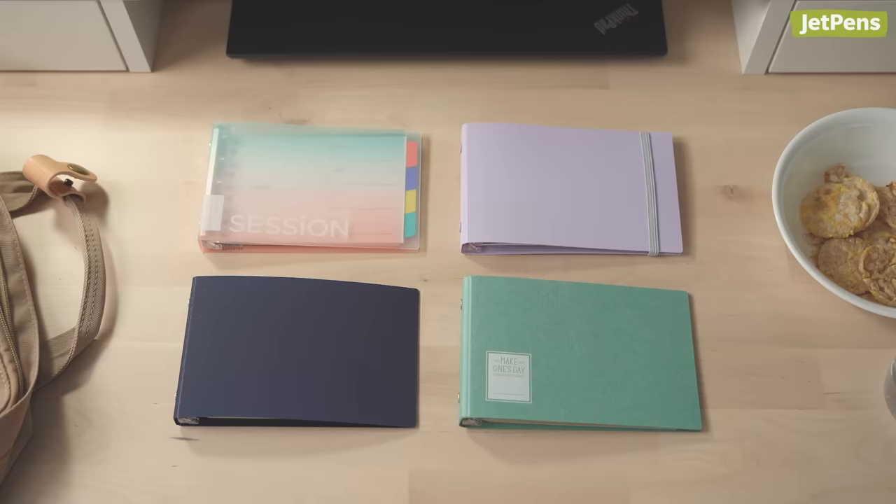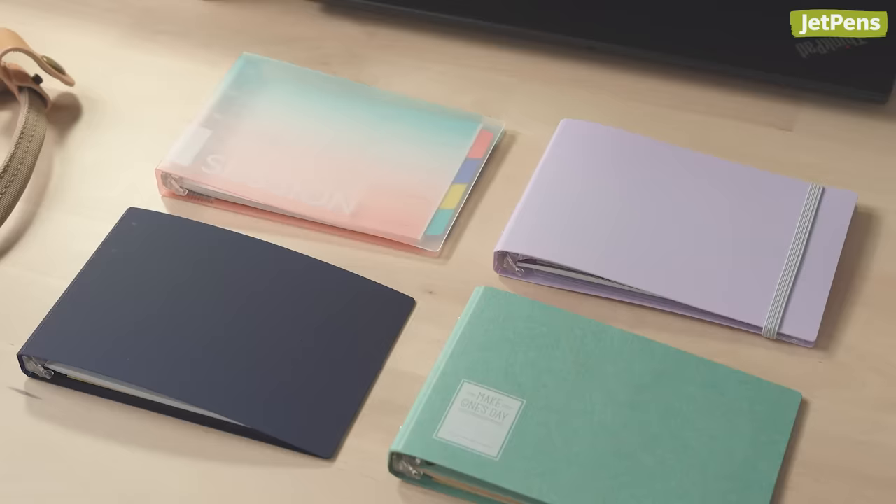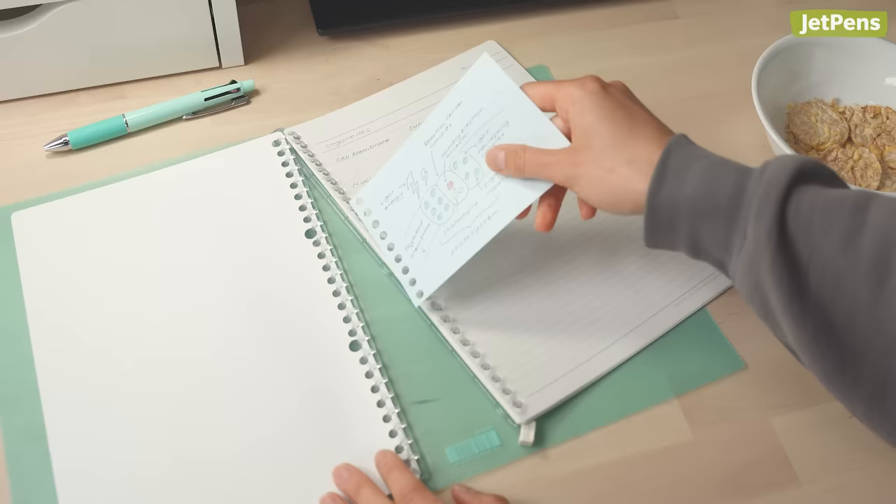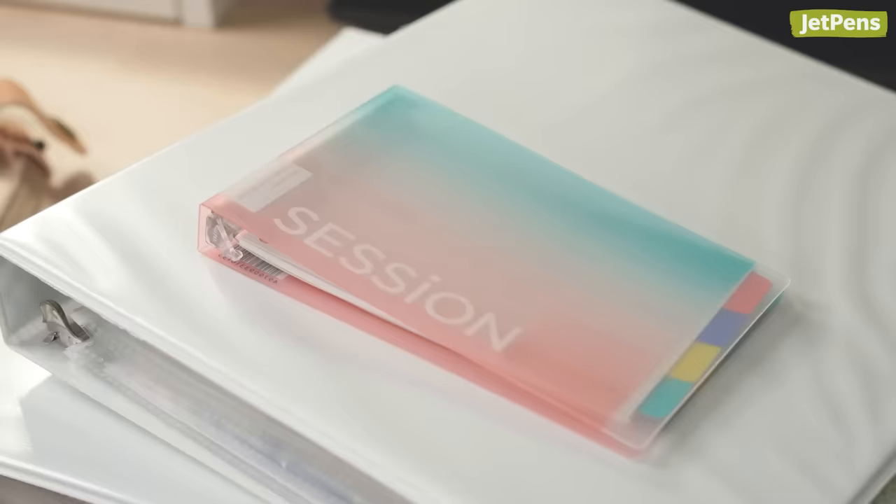If you're not sure where to start, we recommend Maruman's mini binders, since they come in a variety of charming colors and options. Plus, the refills are compatible with Maruman's larger binders.